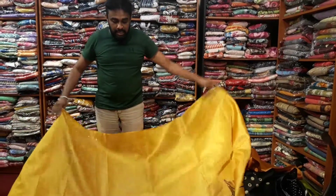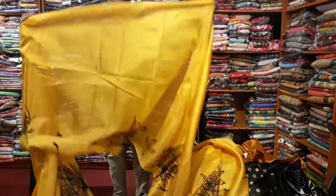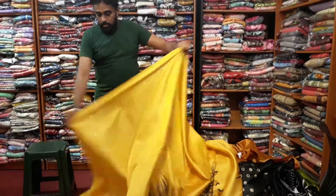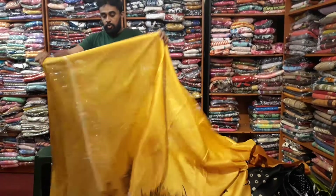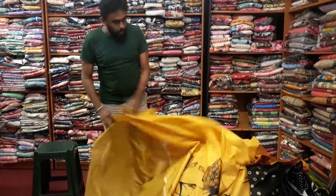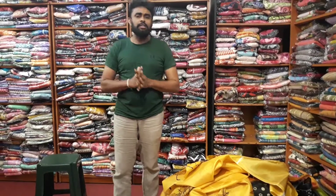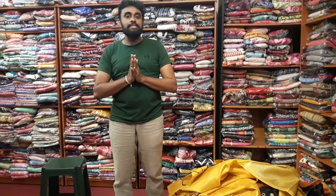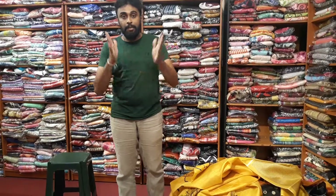We can make a blouse on this one, we can keep it as well. We can also put a blouse on this one. If you're not going to use all the blouse, you can use this one.